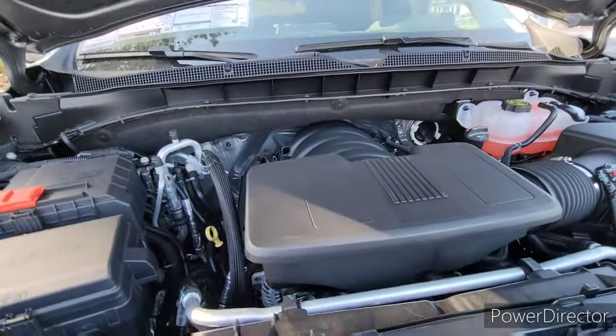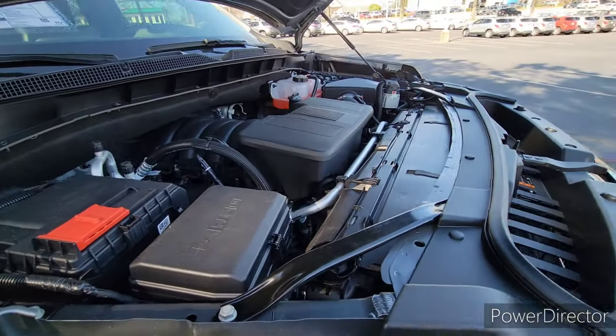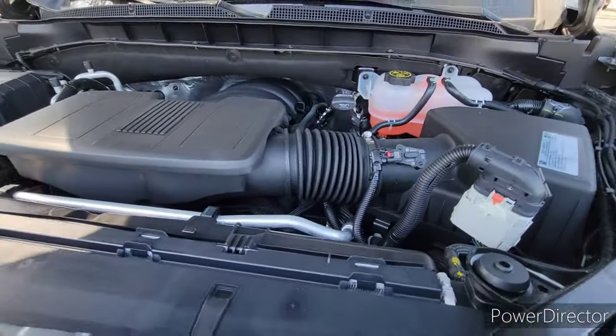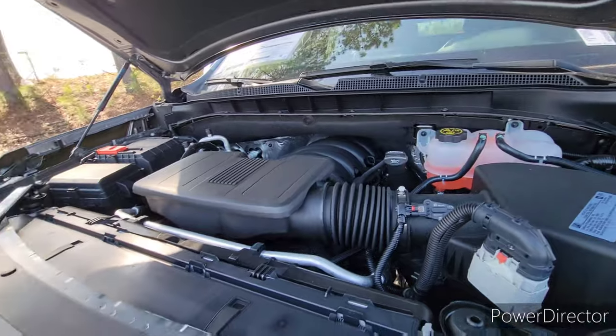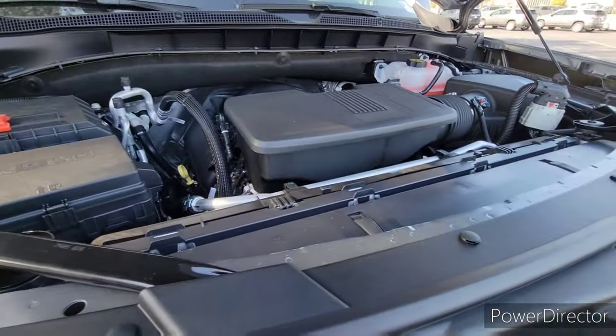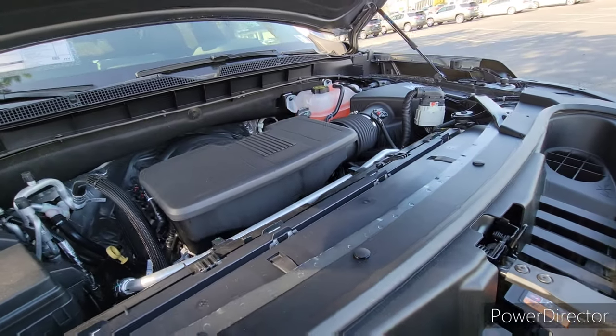Coming under the hood, you have the same 5.3 liter V8 as the Silverado 1500. It pumps out enough power with roughly a 10,000 pound towing capacity — no issues with that. There's plenty of power for this vehicle and it gets it nice and smooth. The power delivery is great. It's a tried and true 5.3 liter standard engine for Chevy, so no complaints here.